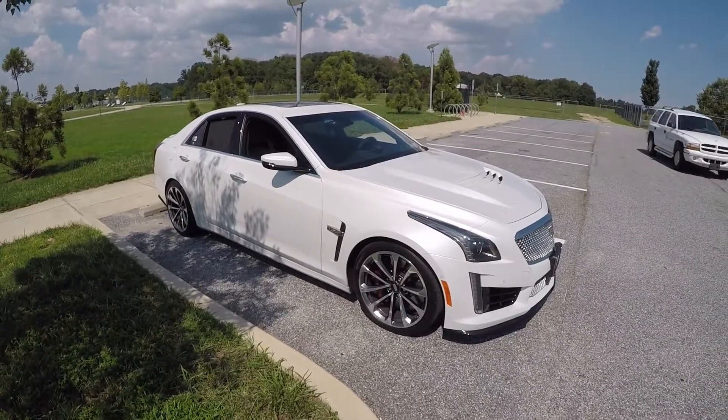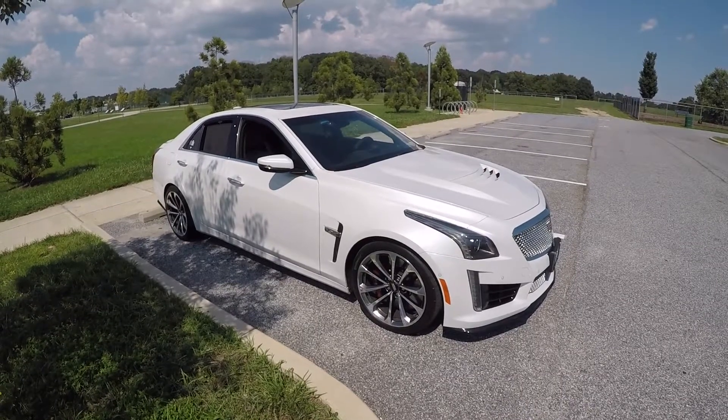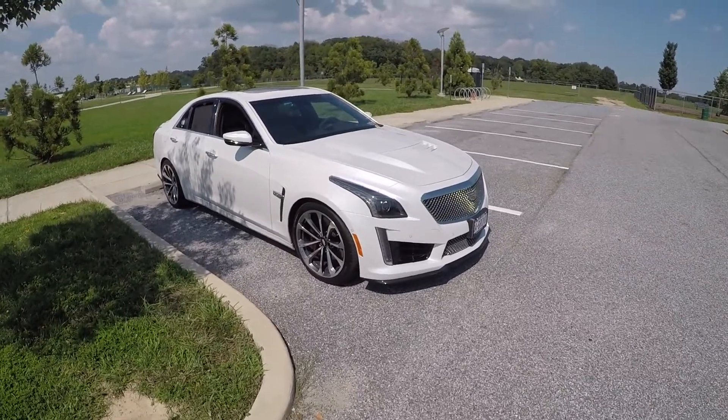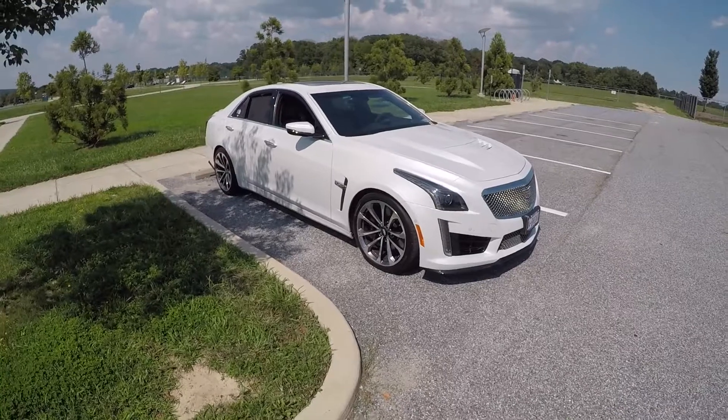And if you do need to go down to sport or track, it's just a few clicks away. So just keep that in mind. Tour — if you're looking for a nice, compliant, comfortable ride on your aching bones, put it in tour every now and then.